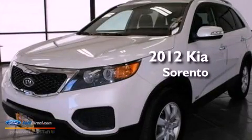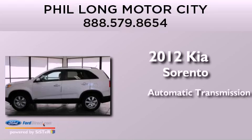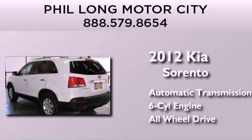This is a 2012 Kia Sorento. This crossover has an automatic transmission, a 3.5-liter V6, and the added safety and control of all-wheel drive.